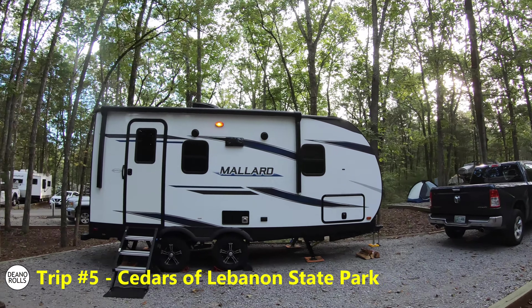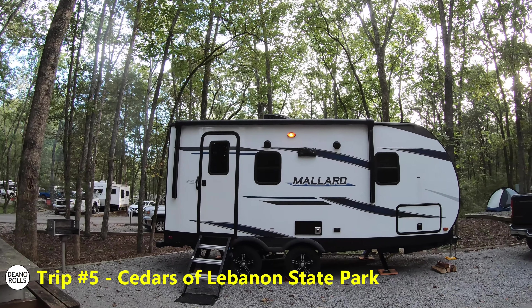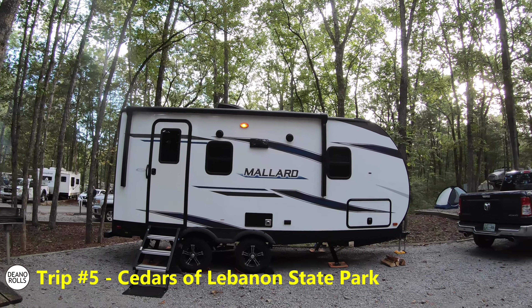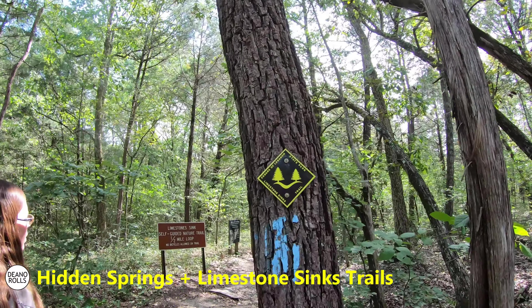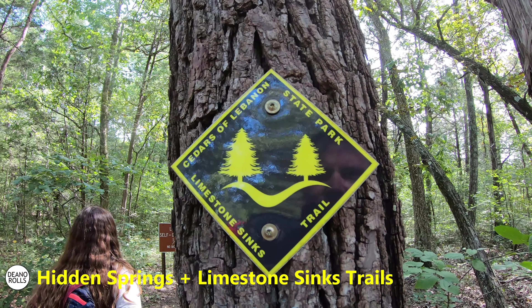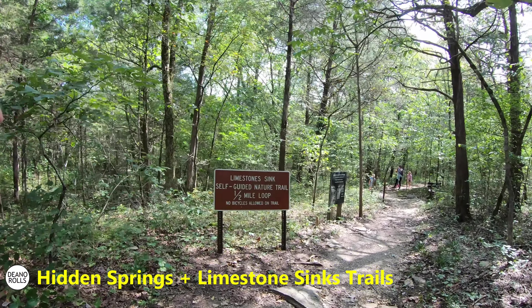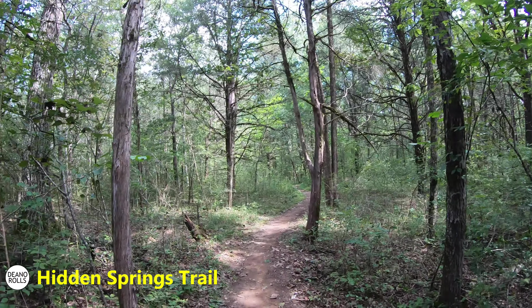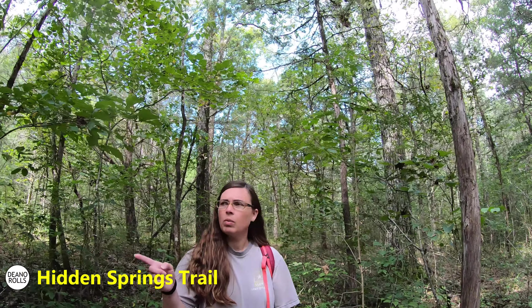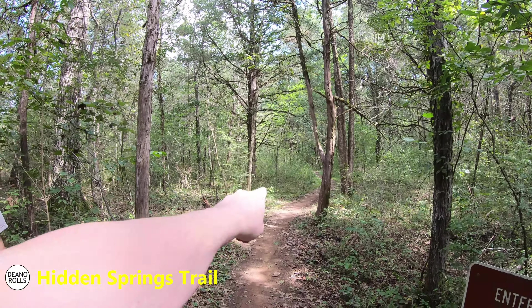Trip number five — a very short little trip, like our short little trailer. We're at Cedars of Lebanon State Park doing the Hidden Springs Trail. Right now we're at the limestone sinks, and then we're going to go off this little loop and do the longer trail. We're doing the five-mile trail, and then we'll come back and finish the sinks trail.